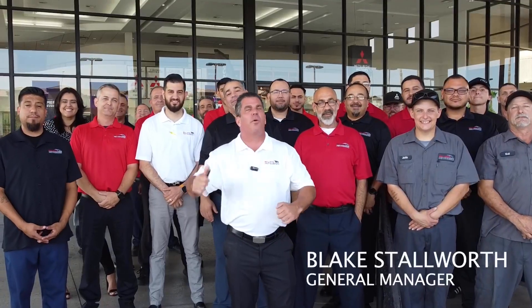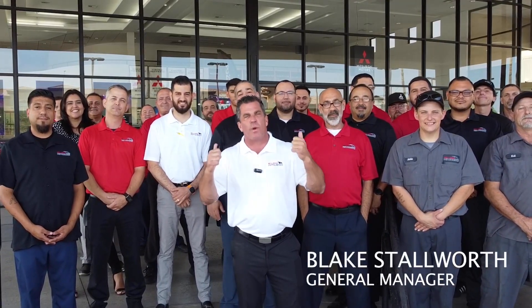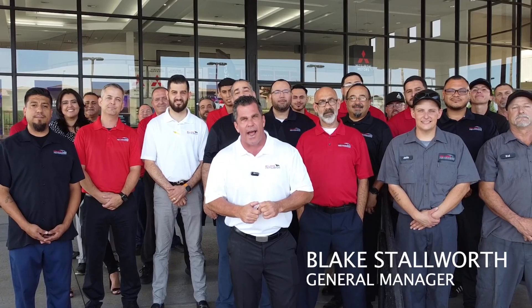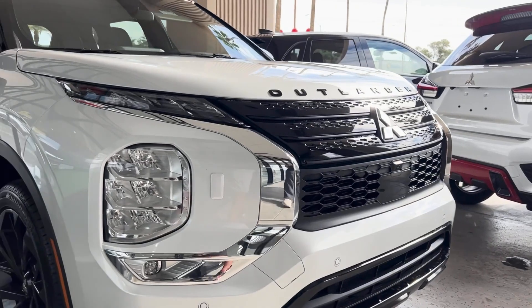How we doing? Blake Stallworth and the amazing crew of Bell Road Mitsubishi behind me. We are the number one Mitsubishi dealership in Arizona, in the nation. Come let us show you why and how. Whether it's service, parts, accessories, or buying a new or used car, come see us. We'll show you why we're number one. Thank you.